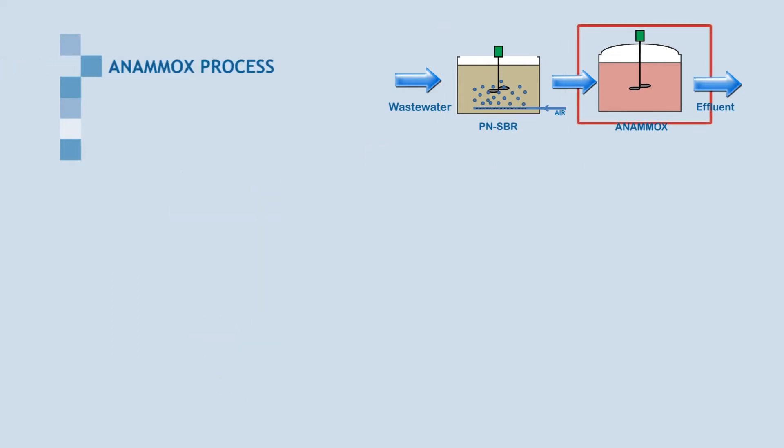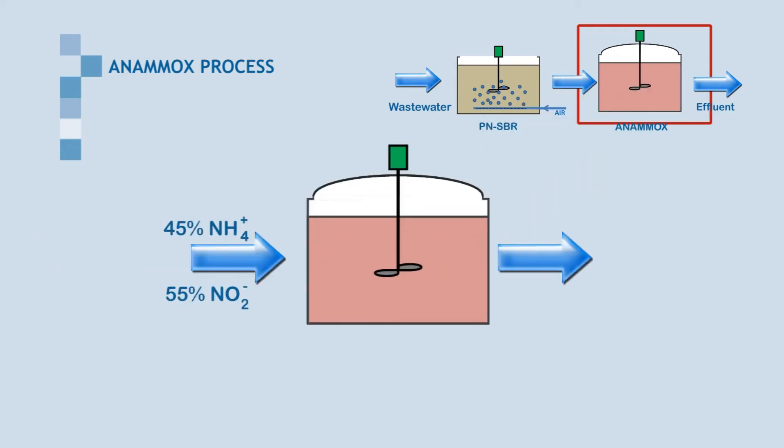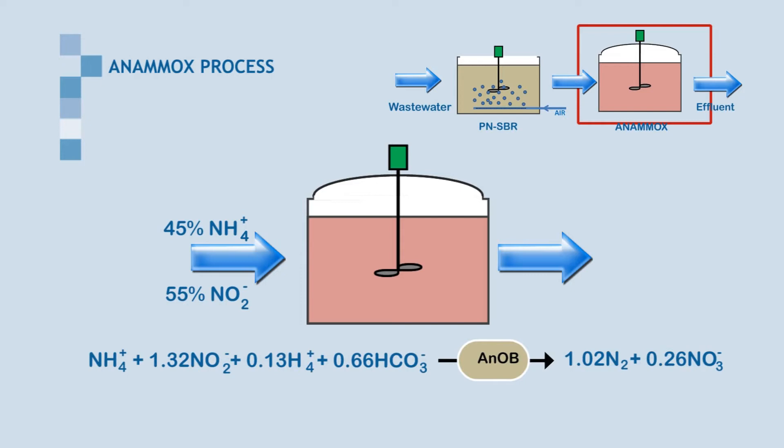The PN-SBR effluent is then treated in the Anammox reactor, where nitrite is used to oxidize ammonium to nitrogen gas.